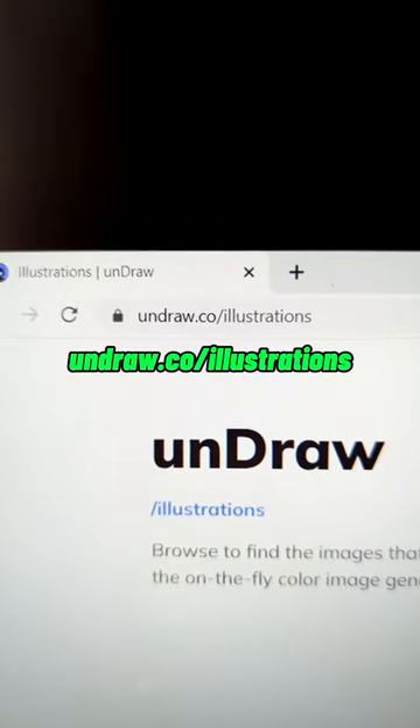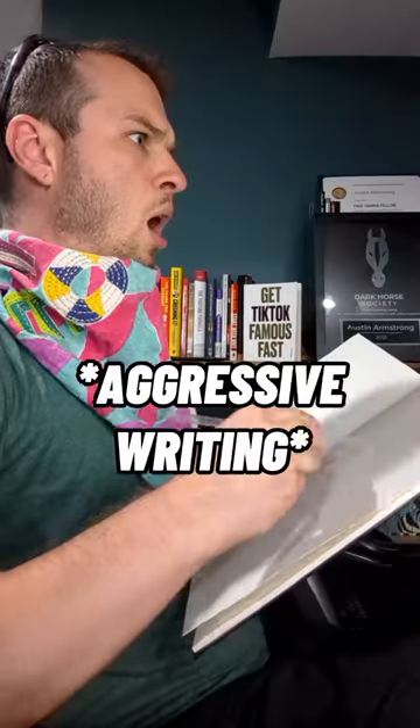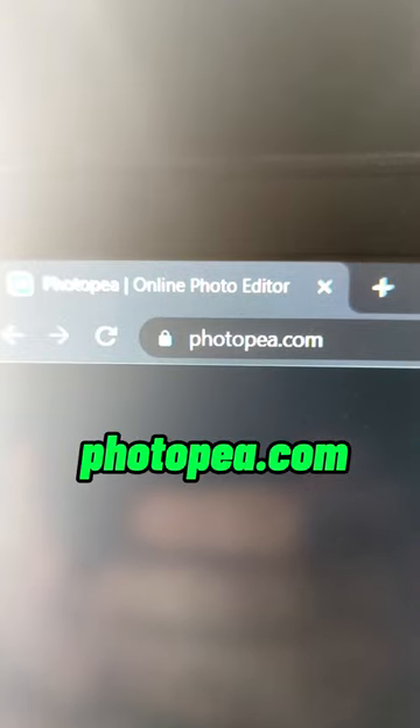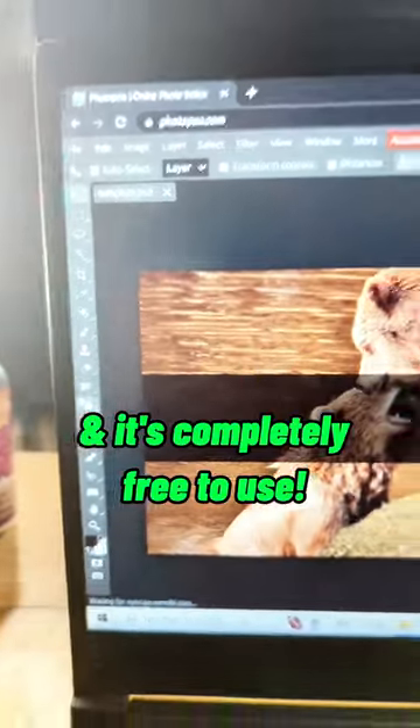Undraw.com slash illustrations. They have hundreds of these free to use icons that are super modern. Photopea.com — it's just like Photoshop, but it's in your browser and it's completely free to use.